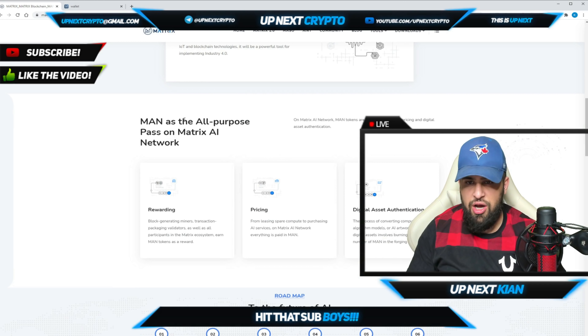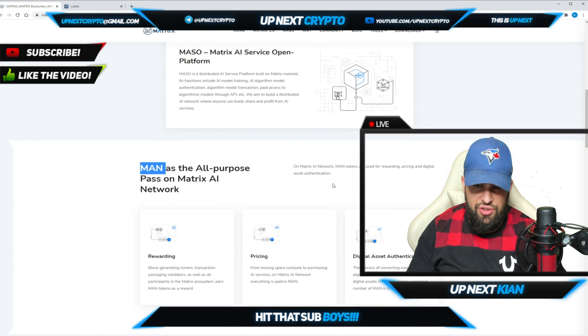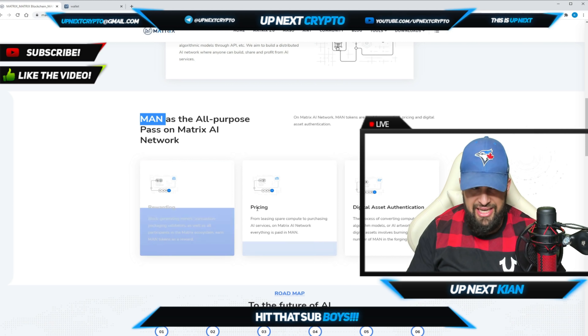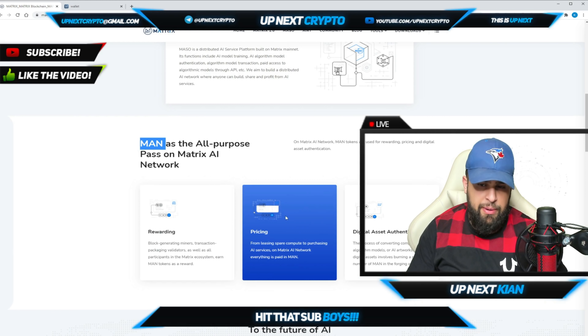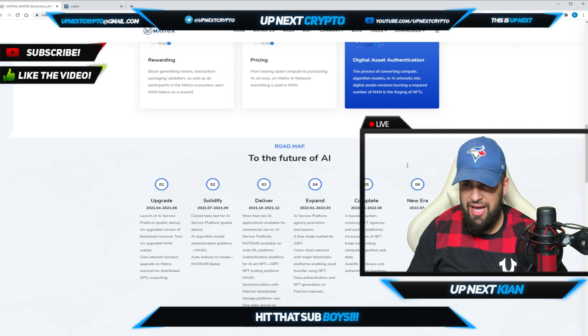The MAN token is the all-purpose pass on Matrix AI Network. If you want to get involved in AI machine learning, the service open platform, and more, MAN is essential. Tokens are used for rewarding, pricing, and digital asset authentication. For rewards, that includes block-generating miners, transaction packaging validators, and all participants in the Matrix ecosystem. From a pricing perspective, leasing compute space to purchasing AI services — everything is paid in MAN.